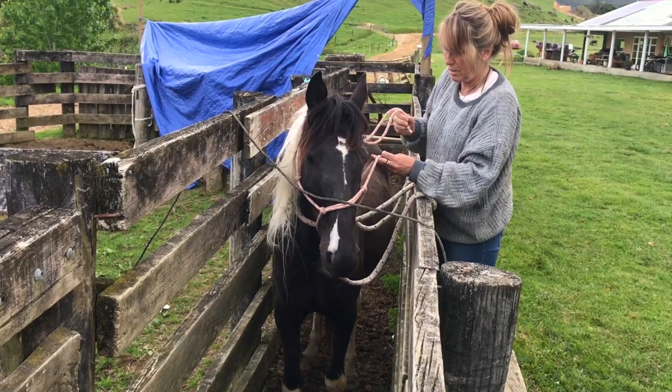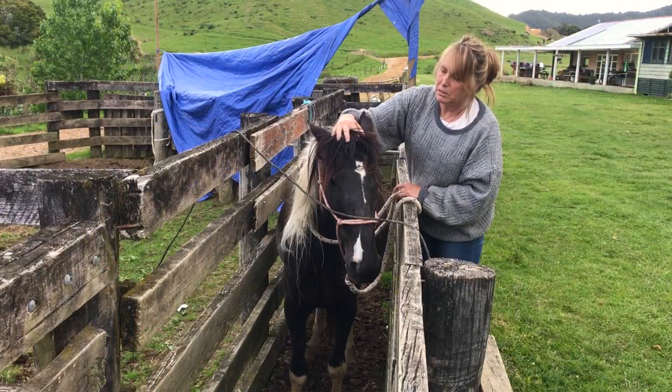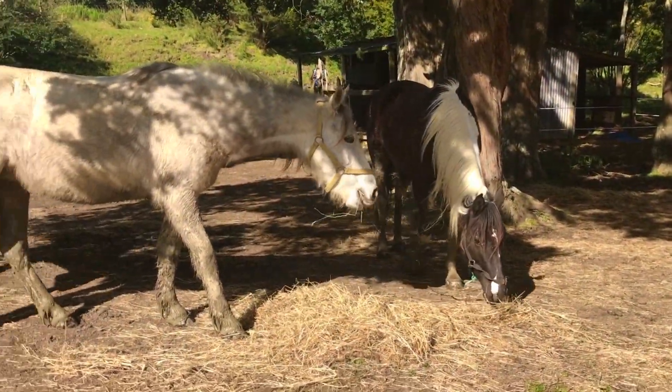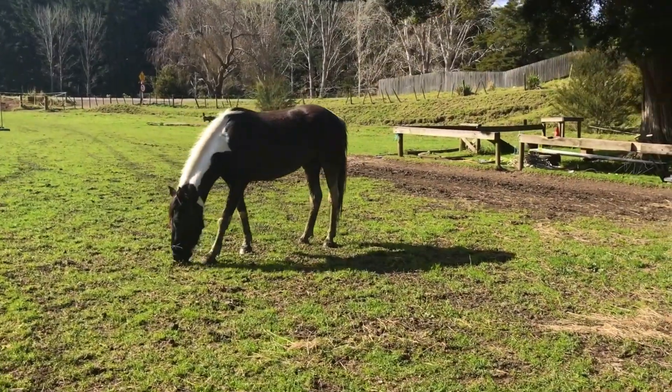Handling her in the yards and making her comfortable with being touched, with the support of the rails on the side, helped her to relax a bit. She spent a bit of time out with the other horses and became pretty good to touch on the ground.